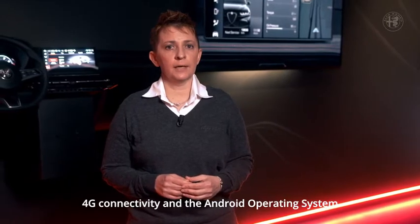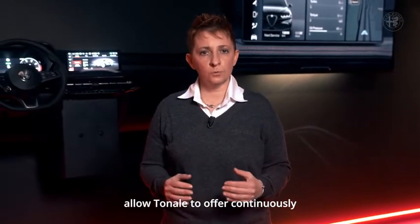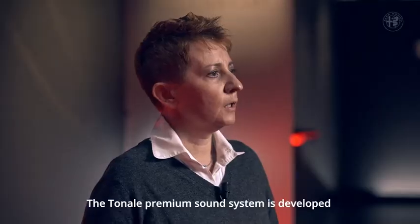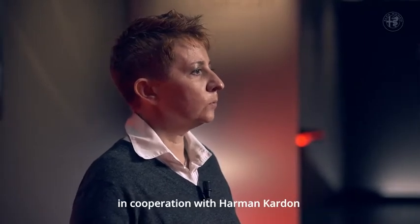4G connectivity and the Android operating system allow Tonale to offer continuously updated content, functionality, and services. The Tonale Premium Sound System is developed in cooperation with Harman Kardon.